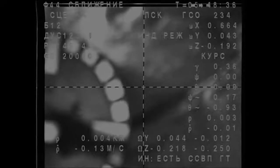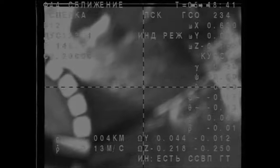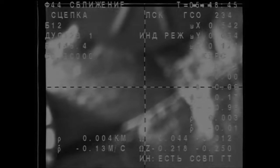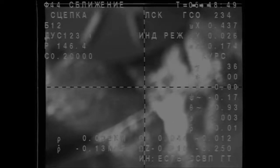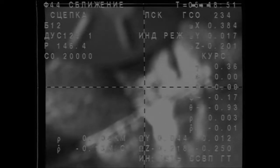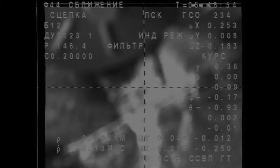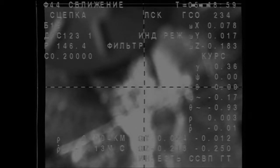Anton Schiaplerov, Samantha Cristoforetti, and Terry Virts have arrived at their home for the next six months. They will remain at the station until May of next year. They will serve as part of the Expedition 42 crew and then transition to the Expedition 43 crew when the other three crew members already aboard the station depart in March.